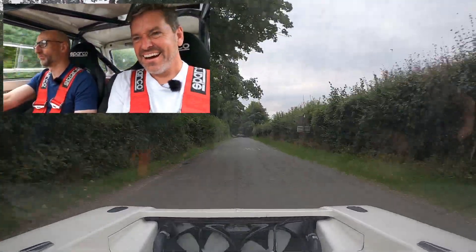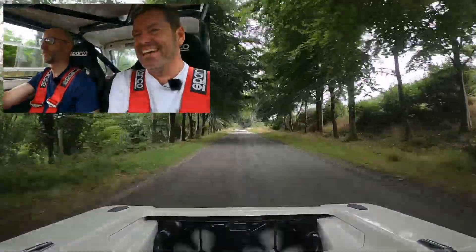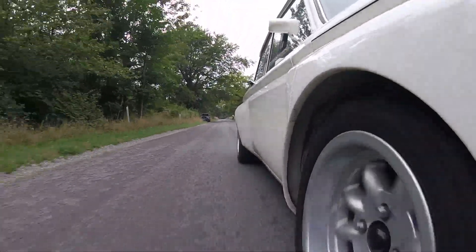I bet it could do wicked donuts! Oh my god, oh my god! This is insane! There you go — Zed Cars. They definitely need their heads testing, but they make the most wonderful creations. Thanks for bringing it along today mate — I hope you enjoyed that. Let us know what you think of the Zed Cars Imp.